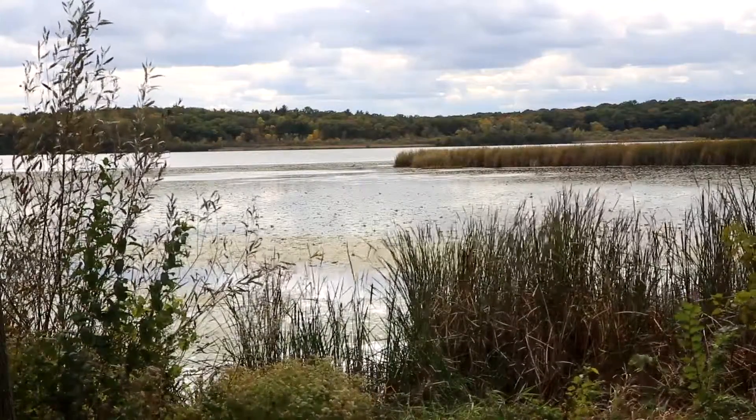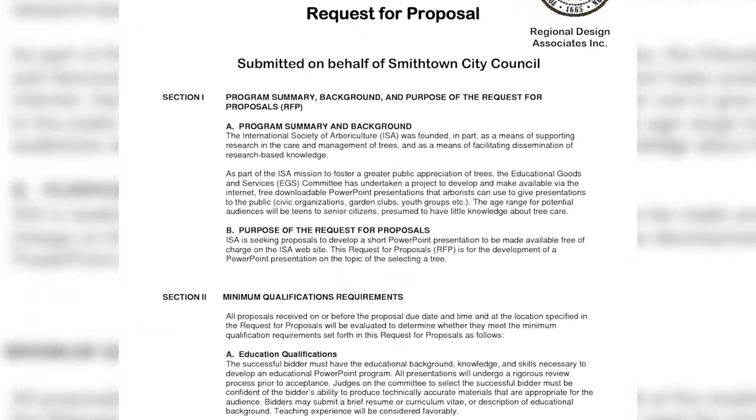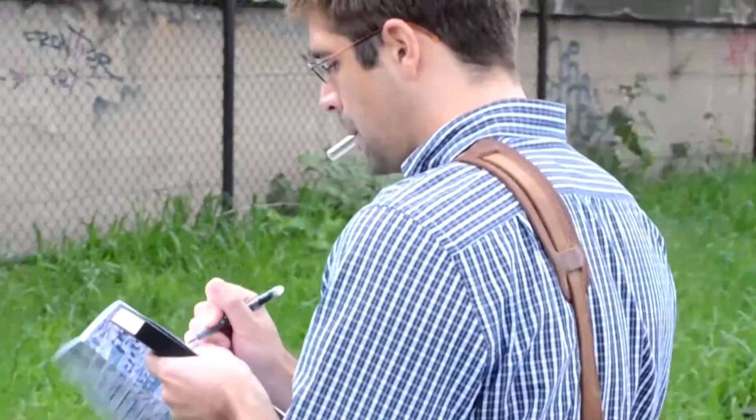The design process usually begins with an RFP, or Request for Proposals. It is how companies and governments get designs from multiple companies in order to choose the best one. Once we have received an RFP, the first step is to conduct a site assessment.